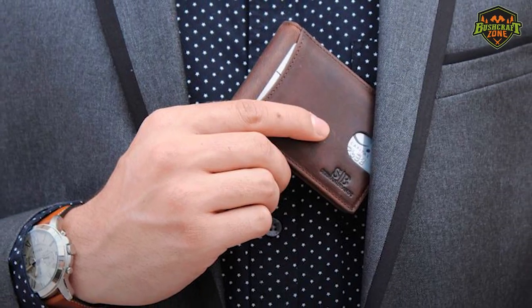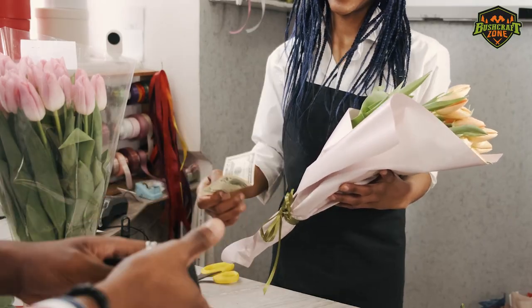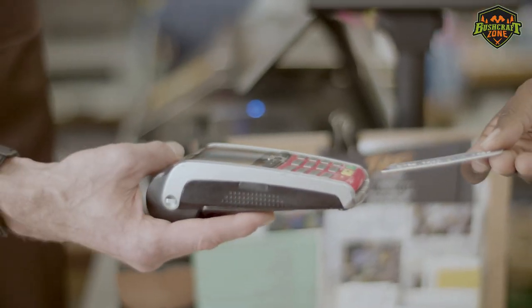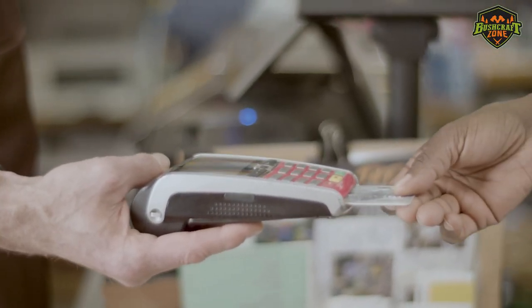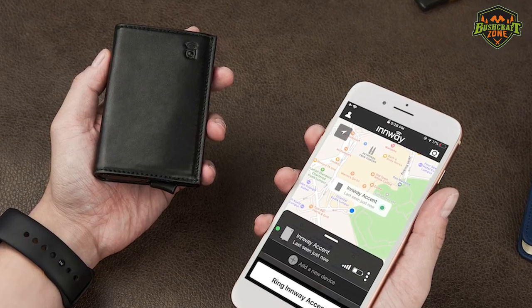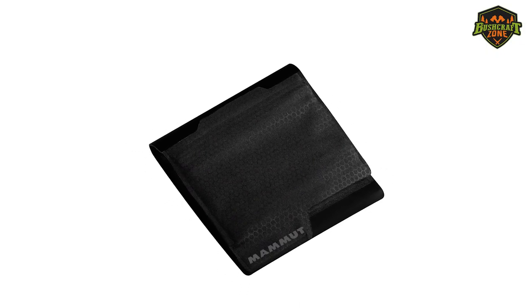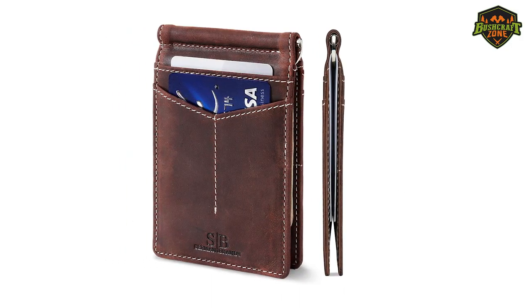The best smart wallet should be a mix of slots and compartments for coins, cash, and cards. You'll need to define personal criteria to determine what is essential for you. Smart wallets come with different functions such as anti-theft functionality, last-seen location, RFID blocking technology, and Bluetooth pairing. Some of them are budget-friendly, while others entirely focus on features and facilitation.